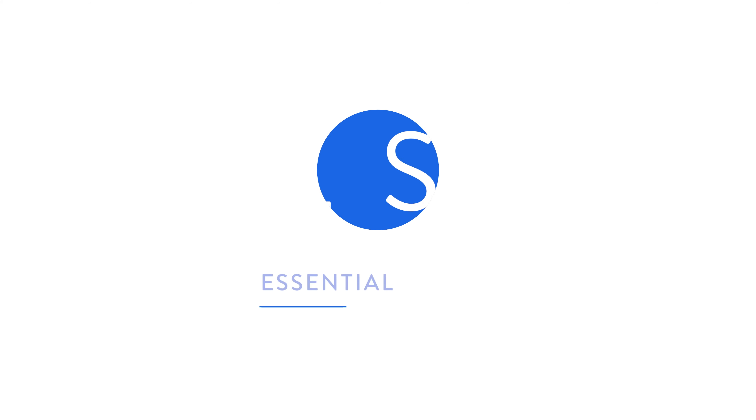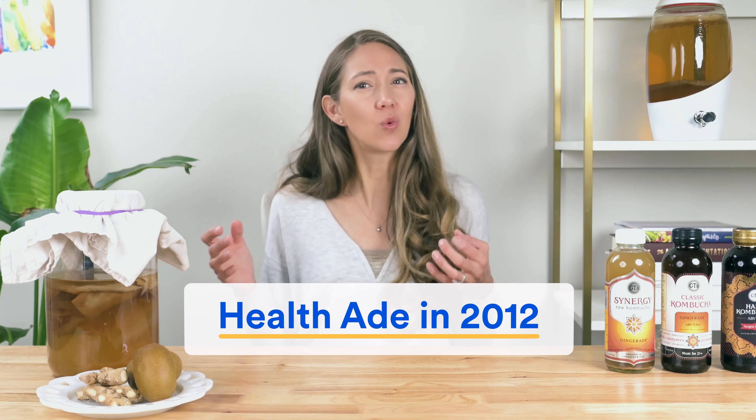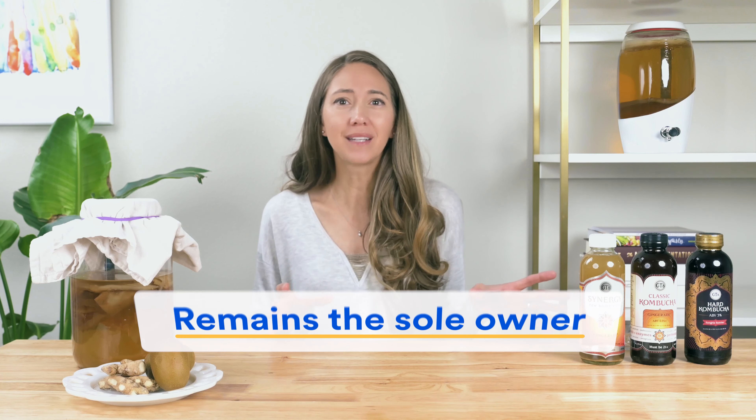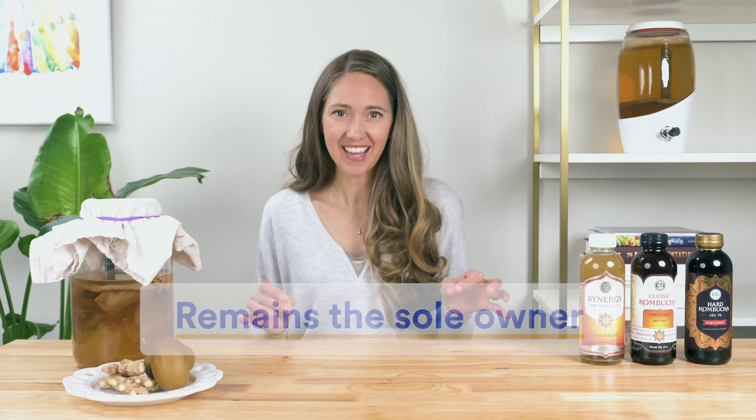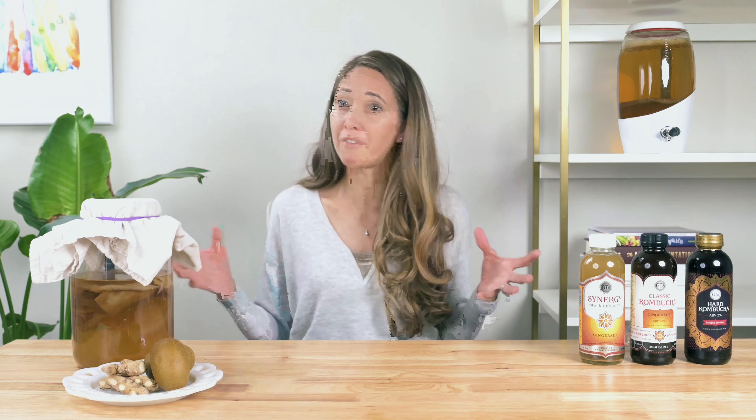Although we'll dive into the nitty-gritty of GT's specific products in a minute, the first thing you'll find interesting is who is behind the company, because this can usually tell us a lot about the potential quality of their products. GT's was founded by George Thomas Dave, or GT Dave as he's most commonly known. This was back in 1995.